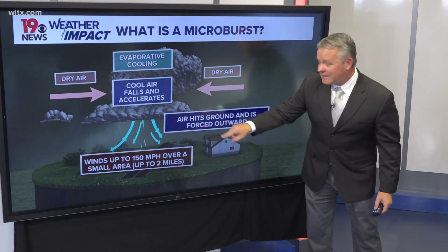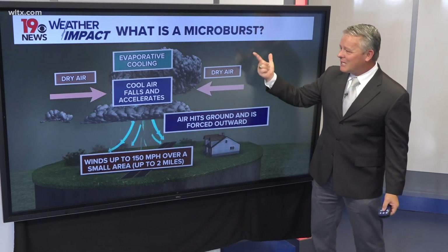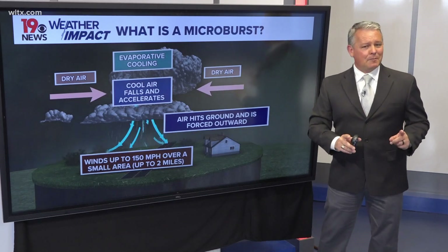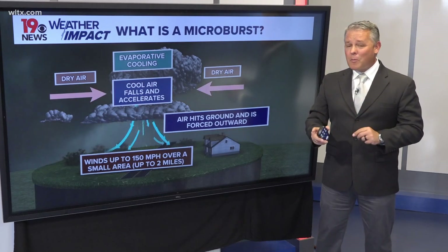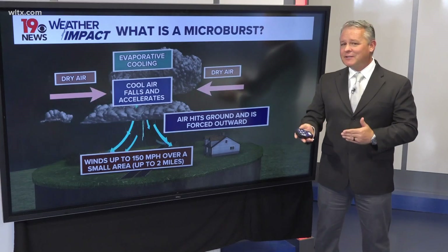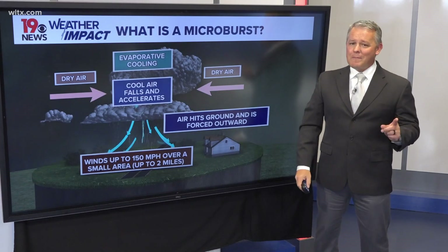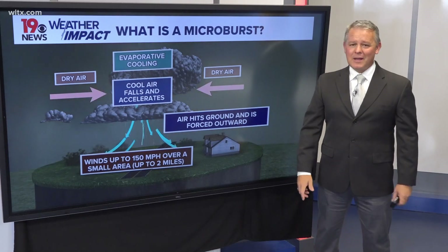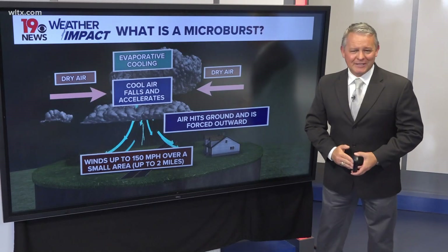Sometimes you'll have this damage and it'll appear to be tornadic, but it is actually coming from a microburst. Now there are two primary types of microbursts: a dry microburst and a wet microburst. For us here in the southeast, especially during the summertime, the wet microburst is the most common type. Reporting in the studio, I'm Daniel Bonds, News 19 WLTX.